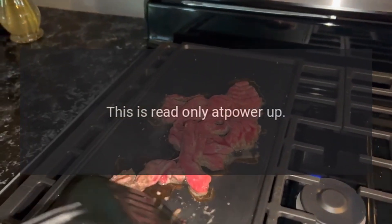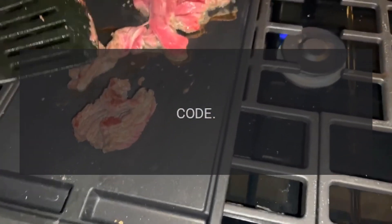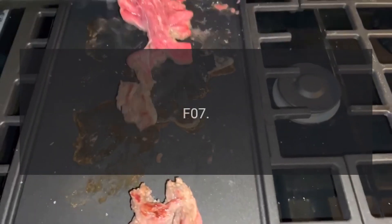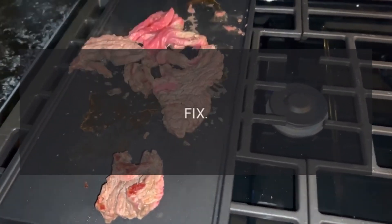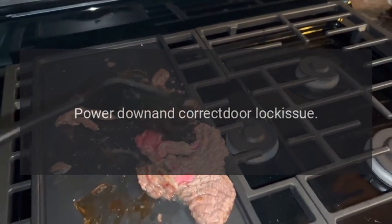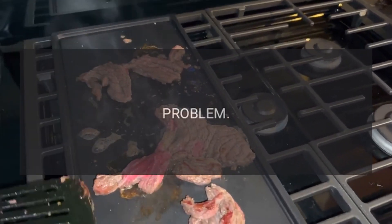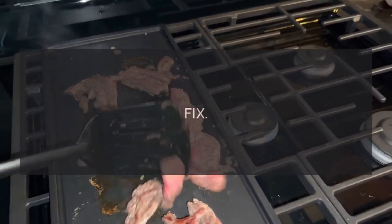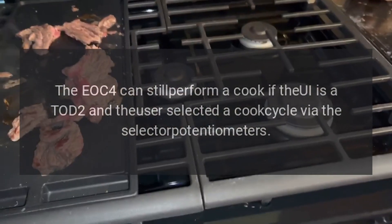Code F07 — Problem: Door Switch. Fix: Turn cycle off, power down and correct door lock issue. Code F08 — Problem: Communication Error. Fix: The EOC can still perform a cook if the UI is a TOD2 and the user selected a cook cycle via the selector potentiometers.